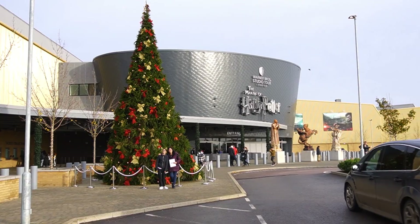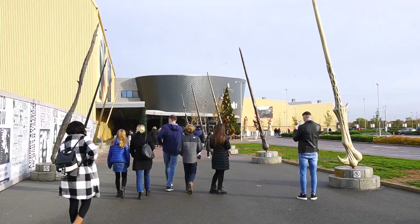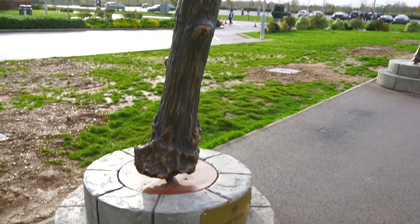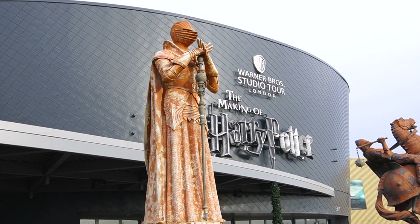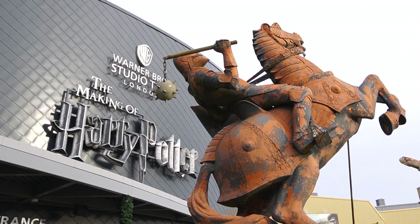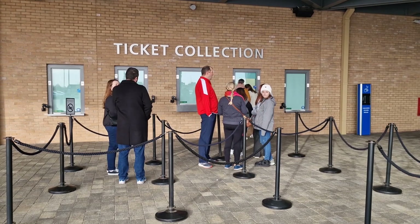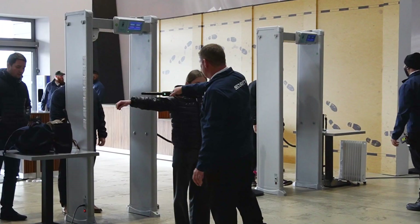Once you get here, either by driving yourself or taking one of the many shuttle buses that will bring you to the entrance, you'll walk across these giant ones that illuminate the way to the actual entrance. Even outside the entrance there's lots of cool photo opportunities, such as in front of these giant chess pieces from the famous Wizard's Chess scene in the first Harry Potter film. If you haven't printed off your tickets, you can collect them here, but before you go inside the building you'll be security checked — pretty much airport-style — before they let you into the lobby.